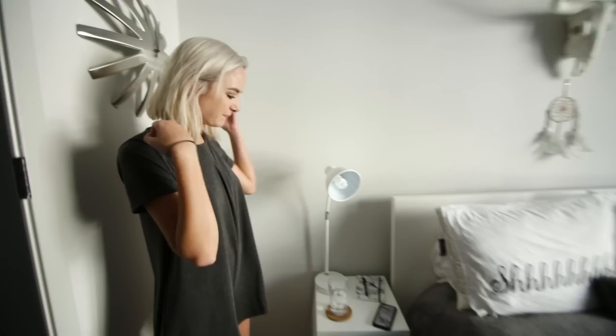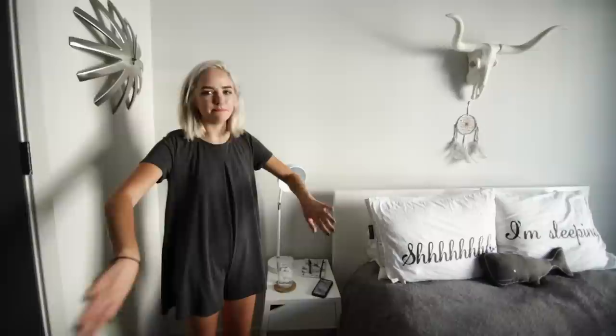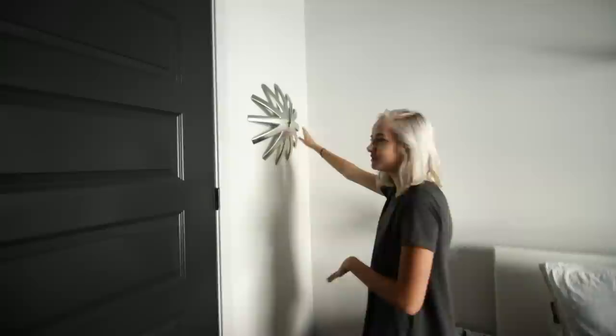My bedside table is from Ikea. Also forgot to mention, the bed's from Ikea as well — just really simple white furniture, that's what I was going for. This lamp is from Target. I've got water, a coaster, my phone, and my journal from Urban Outfitters. This cool wall clock from Aeropostale — it doesn't have batteries in it right now so that's not the correct time, but it looks cool.